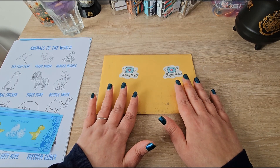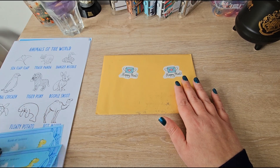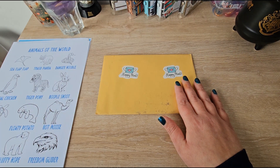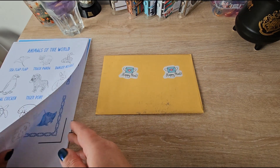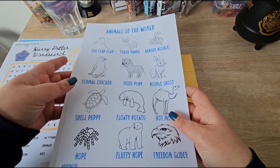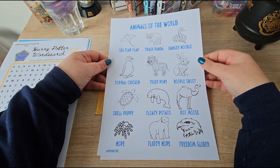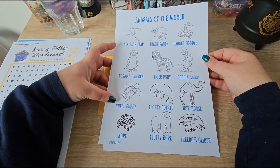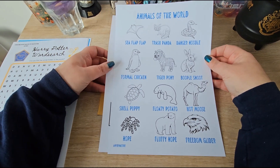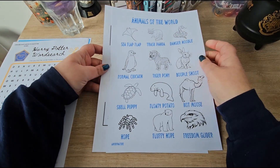I also wanted to quickly show you — I did a short with my new placeholder money, but I've made a few more challenges I wanted to show you. They're going to go up on my Etsy. We've got Animals of the World — it's all the funny names for animals, and you color in the animal and save the amount that you wish. There's an envelope to go with it.